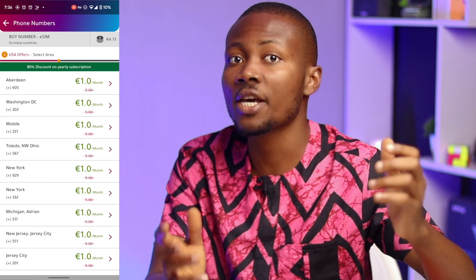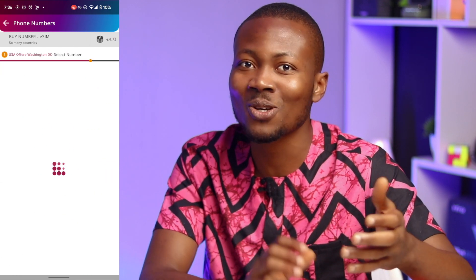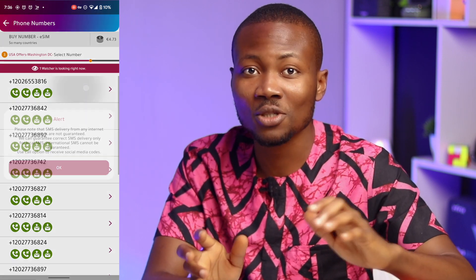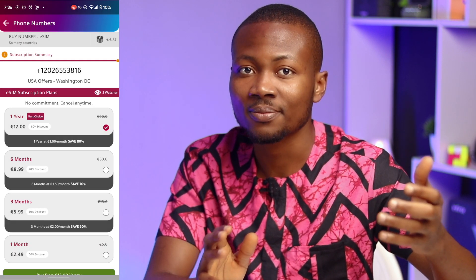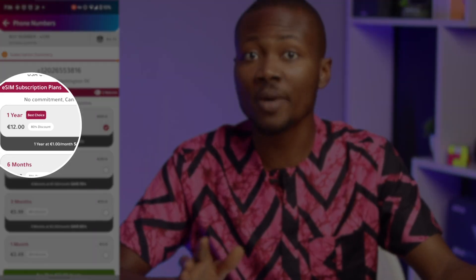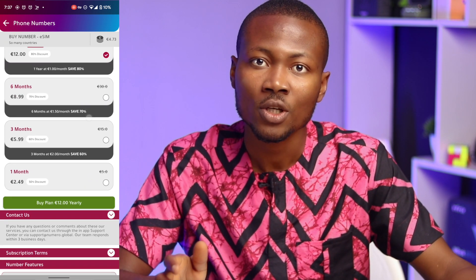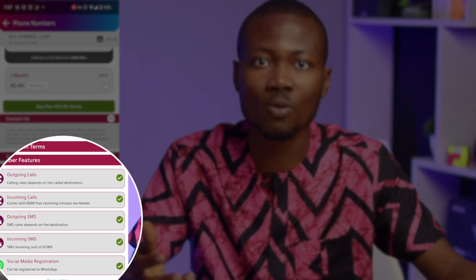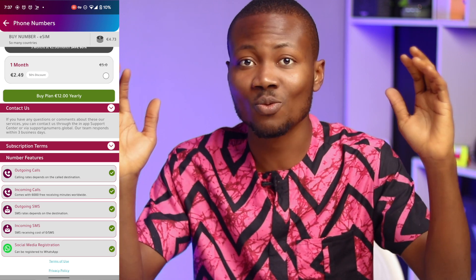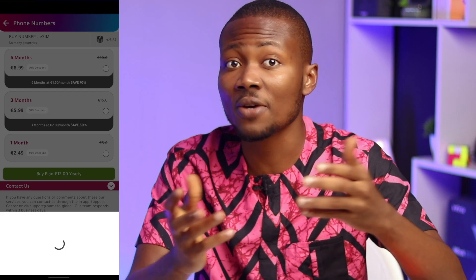Here we can select the USA area we want a number from. For this tutorial, I would choose Washington DC — just because of Denzel Washington, I love that guy's movies. Now we have a list of numbers to choose from; just choose one and continue to payment. To get a US phone number for as low as 1 euro, you have to select the annual payment plan — that's 12 euros for 12 months, which is 1 euro for each month. If you scroll down, you will see that this phone number can be used for calls, SMS, and social media registration. Now we have to pay by clicking the button that says 'Buy Plan for 12 Euros Yearly'.